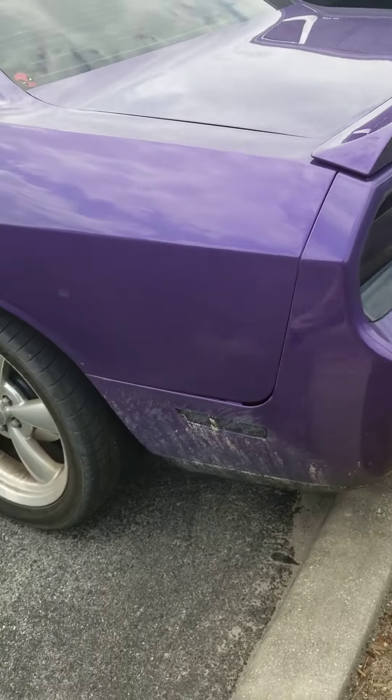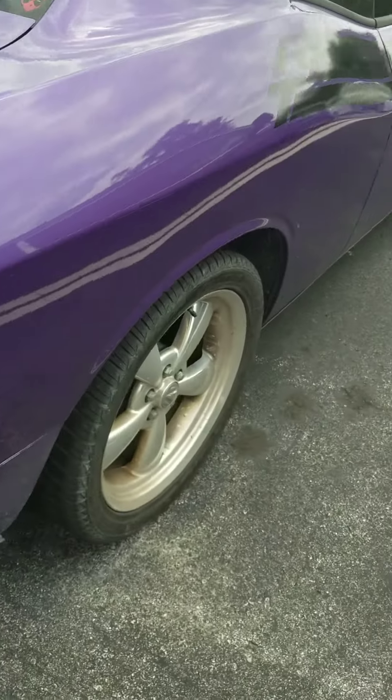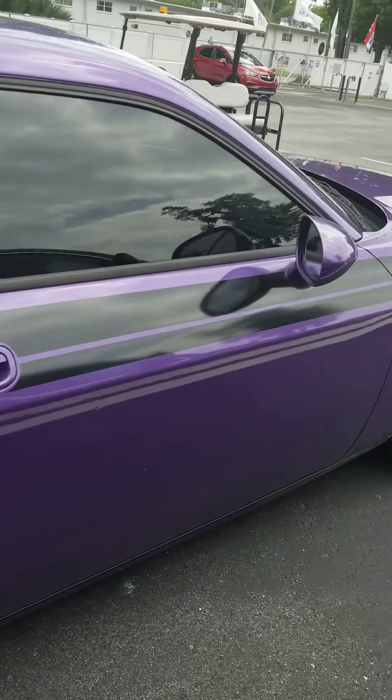No major dents in it. It's priced to sell — they're hard to find for that kind of money.